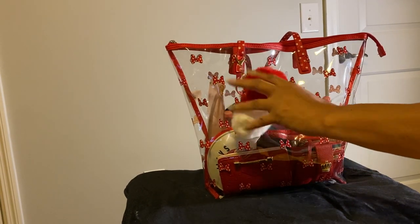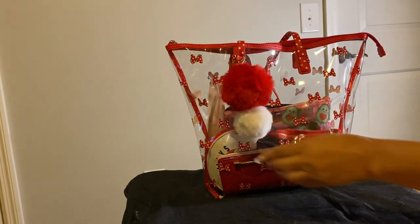On the front I got some pompoms, a red and a white one, on the front.